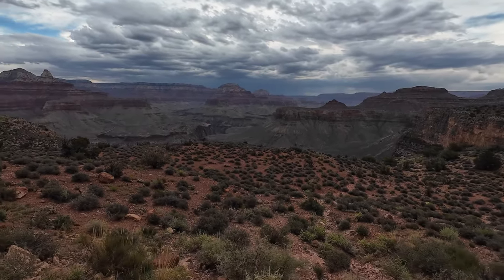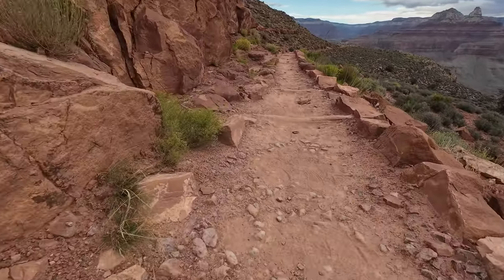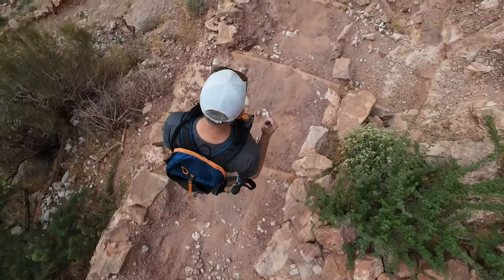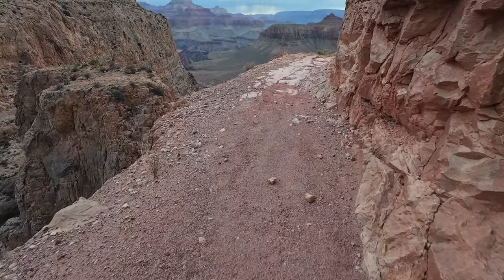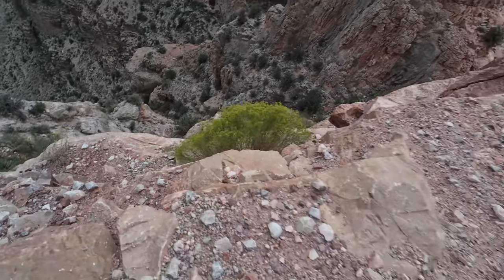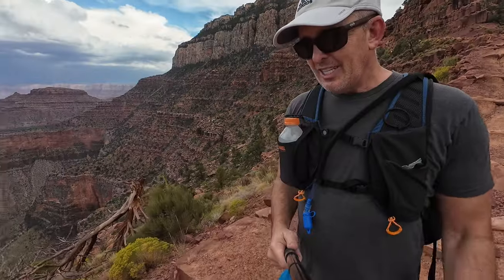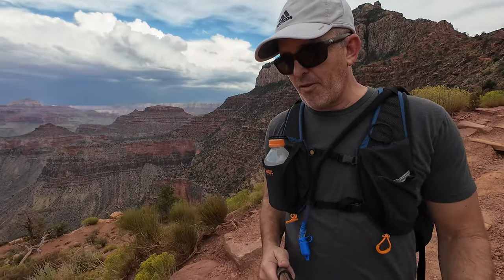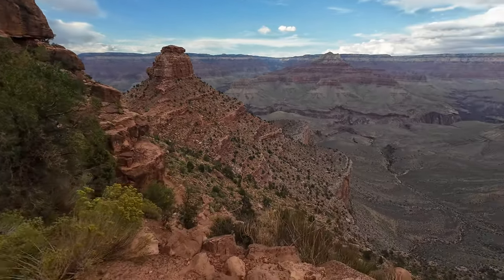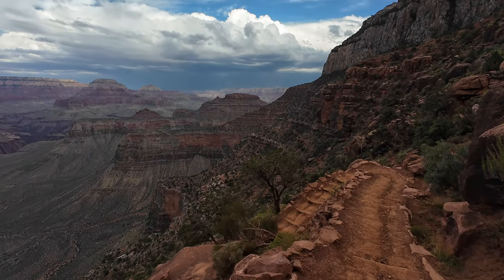As for the steep cliffs and dangerous drop-offs so many worry about — one of the big questions in the Hike Grand Canyon Facebook group is whether it's dangerous — I really don't think there's anything to be afraid of. The trails are wide and well maintained. There are steep drop-offs in places right next to the trail, but as long as you stay on the trail, you are fine. Just go to the side of the trail that hugs the canyon wall. You have a lot more to be afraid of when it comes to not being prepared: running out of water, dehydration, heat exhaustion — those are the real dangers, much more than falling off the side. Stay on the trail; nothing to worry about.